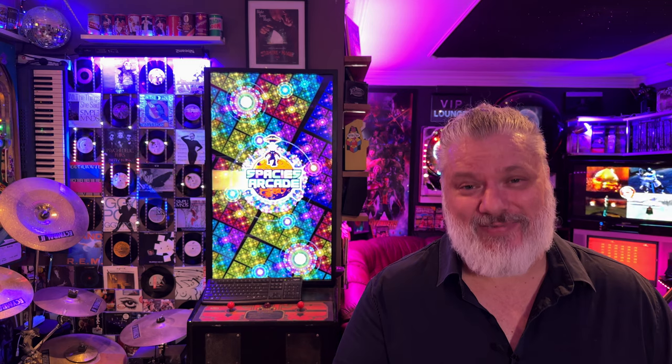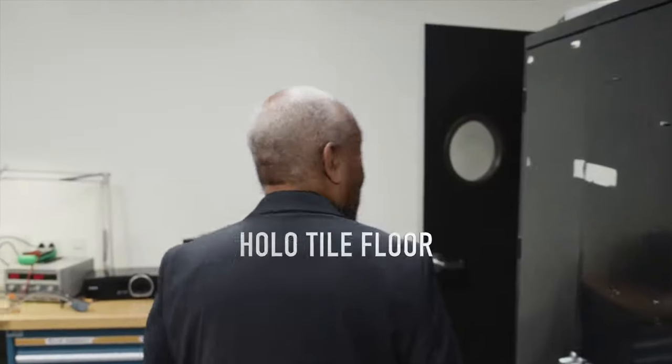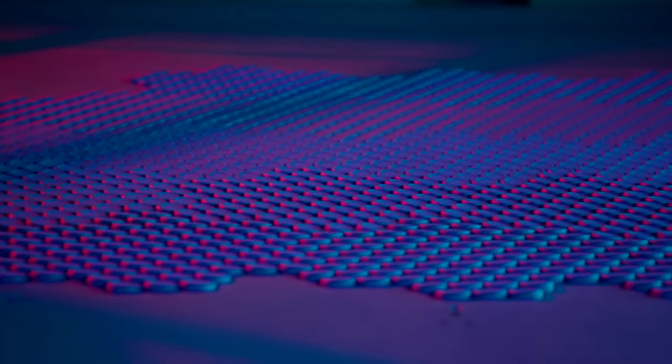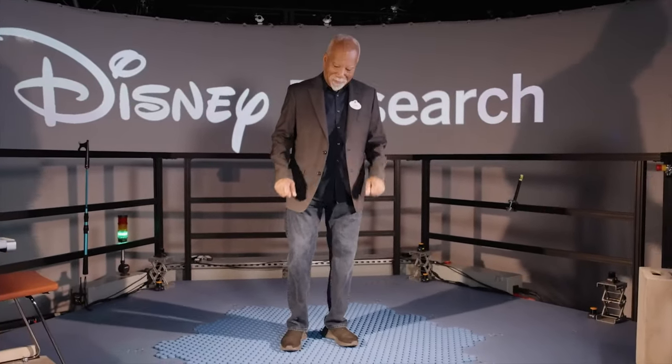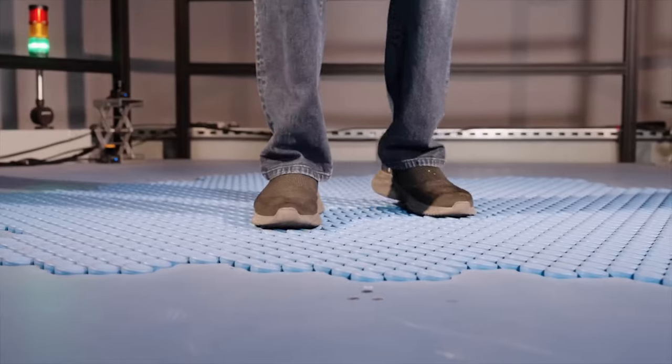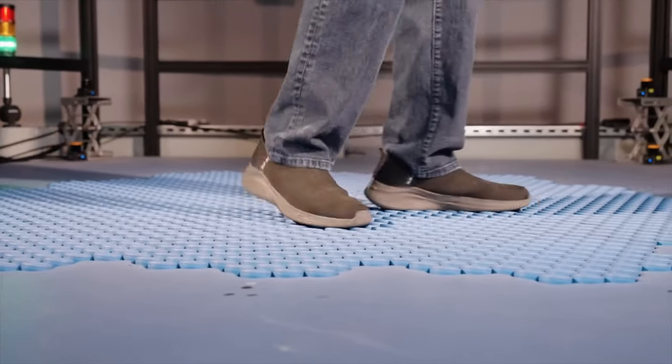Hey guys, welcome back to Spaces Arcade. Today we're going to look at this really cool Disney innovation called HoloTile floor. There was a short demo — the creator and innovator Lanny Smoot actually showed this in action, and guys, these tiles are pretty incredible. I haven't seen anything like this before.